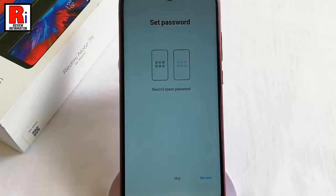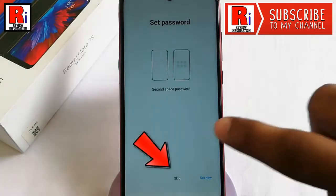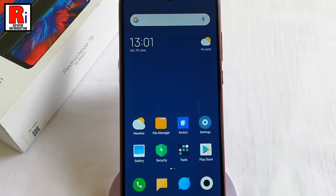The next step involved here is to set the password for your Second Space. You can set the password right now or you can skip this. The procedure has been completed successfully and you have been redirected to the Second Space. You can install various applications into it or do whatever you like.